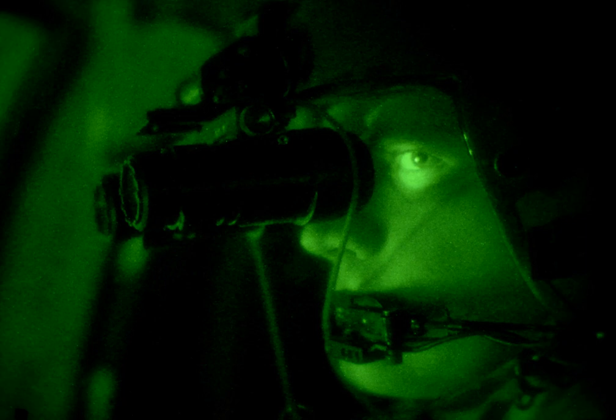In California, it is a misdemeanor to possess a device designed for or adaptable to use on a firearm which, through the use of a projected infrared light source and electronic telescope, enables the operator to visually determine and locate the presence of objects during the nighttime. This essentially covers scopes using Gen Zero technology, but not the subsequent generations. There was an effort in 1995 to further expand restrictions to forbid night vision devices that did not incorporate a light source, but it did not become law.